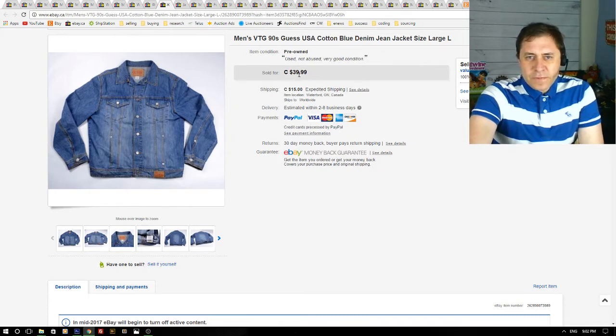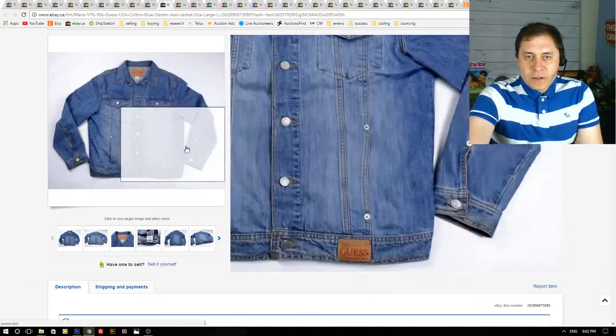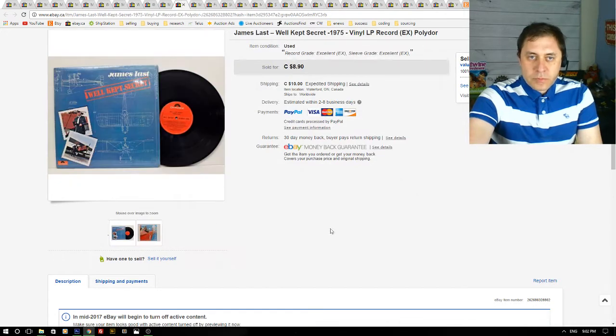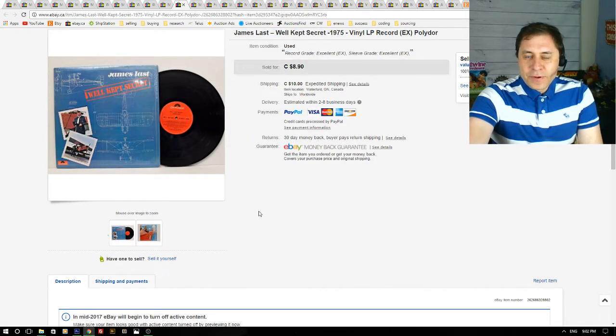Next up is a men's vintage 90s Guess jacket. The asking price was $39 but I got a best offer of $20 plus $15 to ship. I accepted the $20 offer because I found this jacket at the bins — paid by the pound, so it cost me about $3. So $3 into $20 is a good flip, and it helped clear inventory.